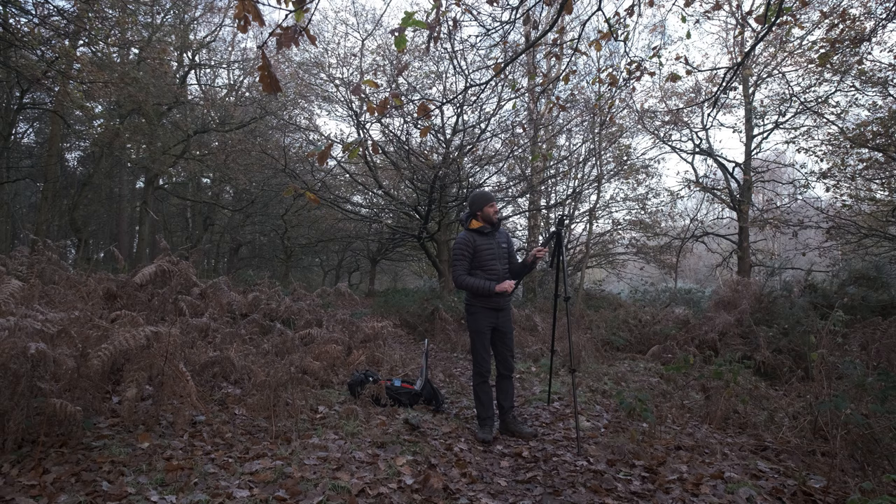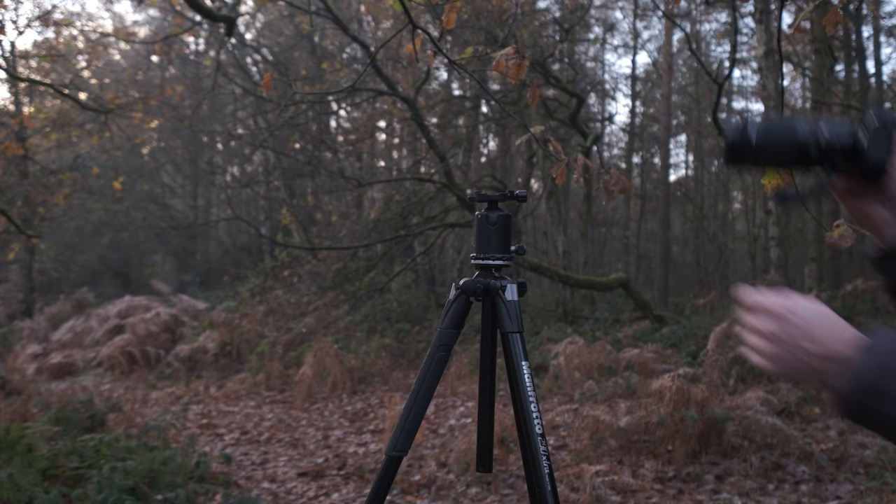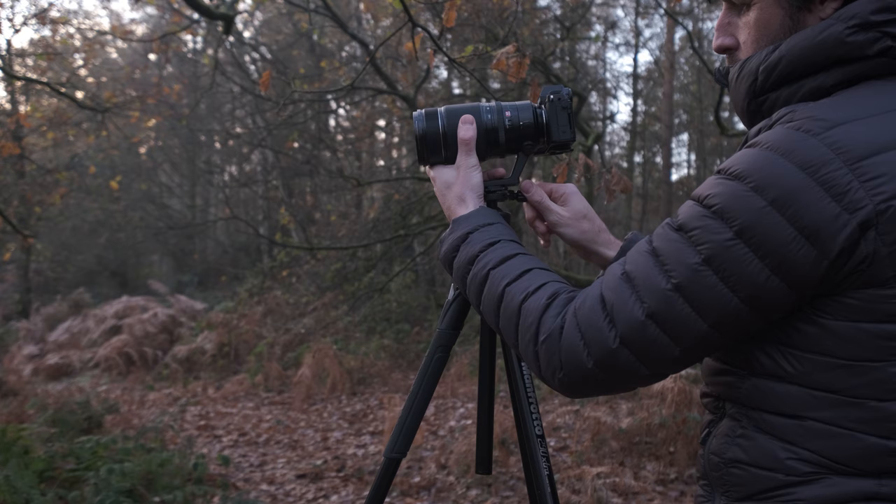Hello guys, I hope you're well — thank you so much for joining me today for another Sunday edition. Please excuse the rain noise on the roof because the weather outside is absolutely terrible. If you watched my previous episode, you'll see me making my first ever vlog with the Fuji XS10, which I've got here. Today I thought I'd give you my thoughts on the Fuji XS10 from a vlogging and landscape photography perspective.